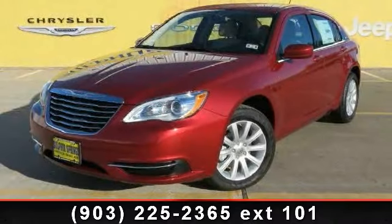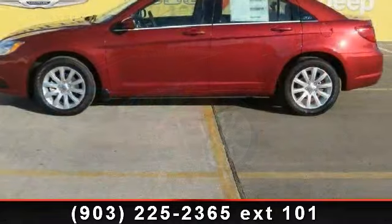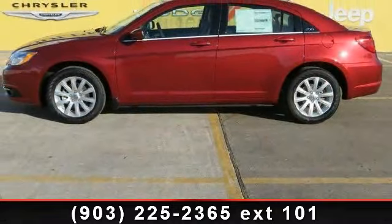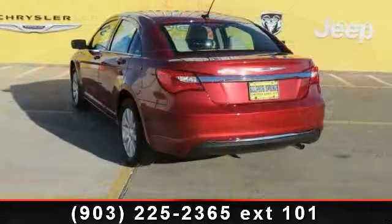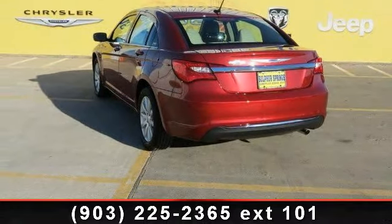Step into the 2013 Chrysler 200 Series Touring. If you are looking for a first-rate auto, this one could be yours today. This vehicle comes with a reliable four-cylinder engine connected to a smooth shifting automatic transmission.